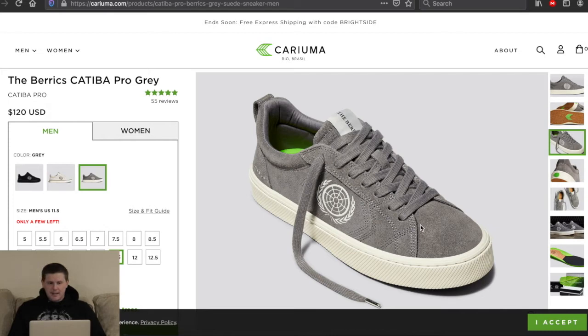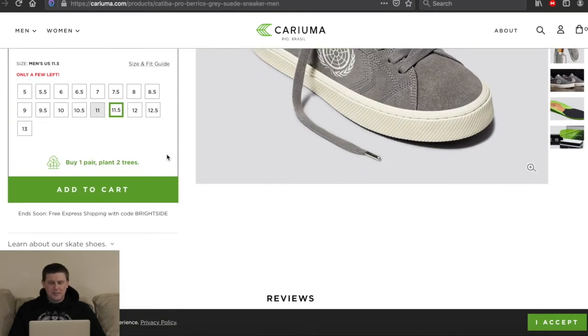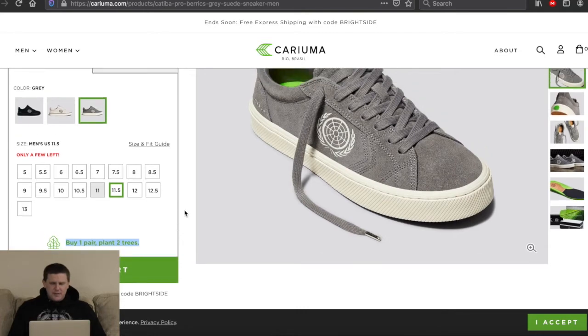Here's where I said I didn't like it — $120 for a Barracks collab shoe. There has to be something special about it. Okay — buy one pair, you plant two trees. That's cool, and it kind of reminds me of a company I used to help out quite a bit. Let me see if I can find their Instagram.